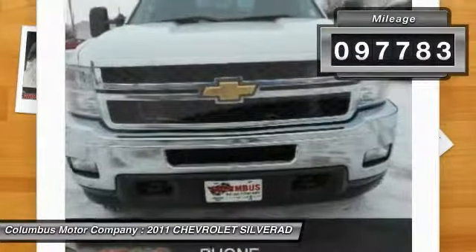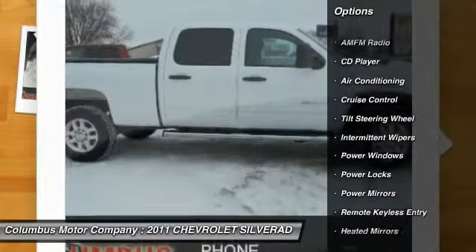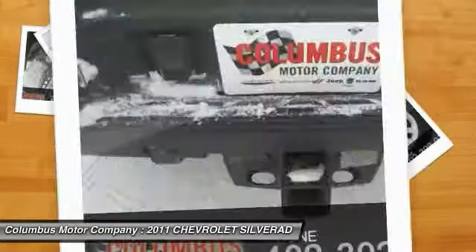Here are some of this vehicle's great options: Traction Control, Anti-Lock Braking System, Air Conditioning, Power Steering, Cruise Control, Floor Mats, CD Player, Power Locks, Power Windows, Remote Keyless Entry.